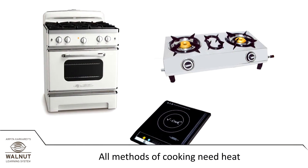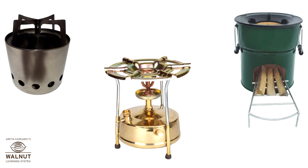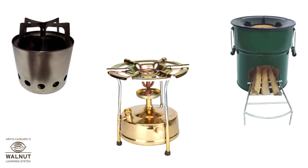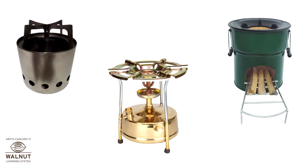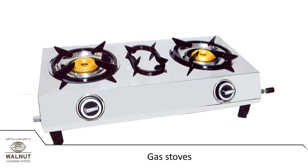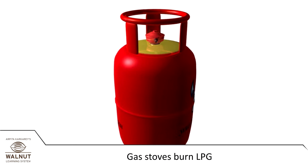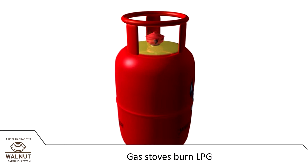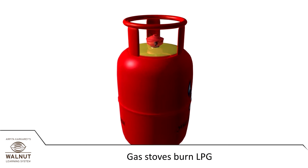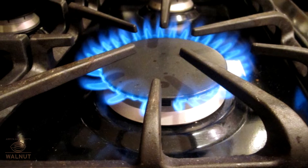All methods of cooking need heat. So in every kitchen there has to be some instrument which can give heat to cook the food. In many houses there are gas stoves for cooking. In a gas stove we burn LPG. The gas can be stored in a cylinder inside the house or it can come through pipes. When the gas burns it gives us heat to cook the food.